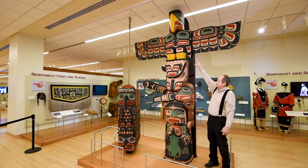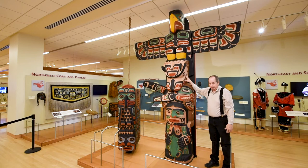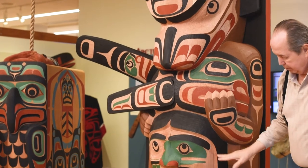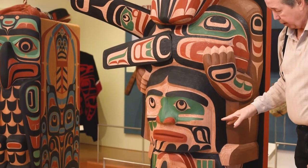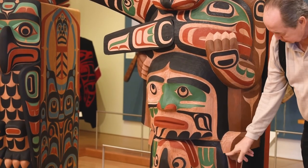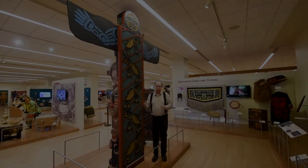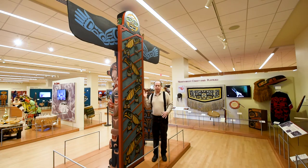You've got the bird figure being symmetrical, the bear figure symmetrical, the whale asymmetrical, and then we go back to the human figure — a chief figure on the bottom, the bear standing on his shoulders, and the human figures holding a supernatural frog.